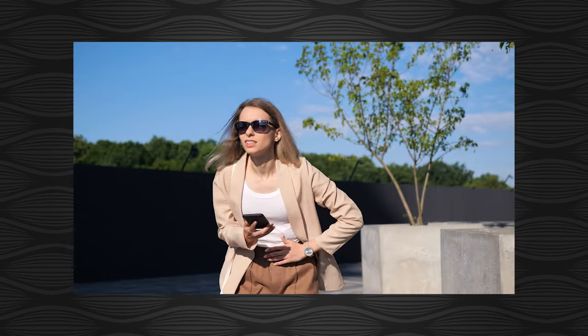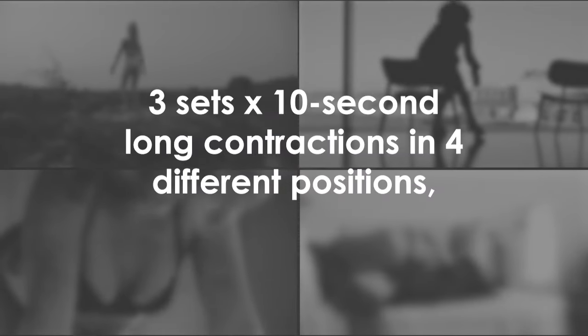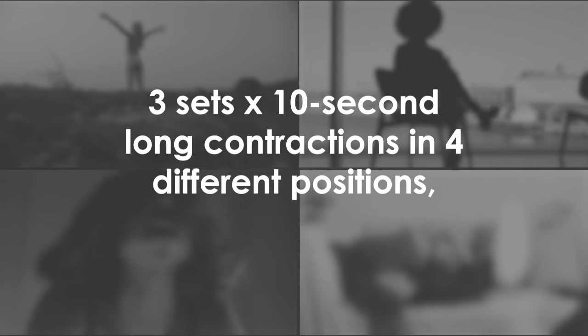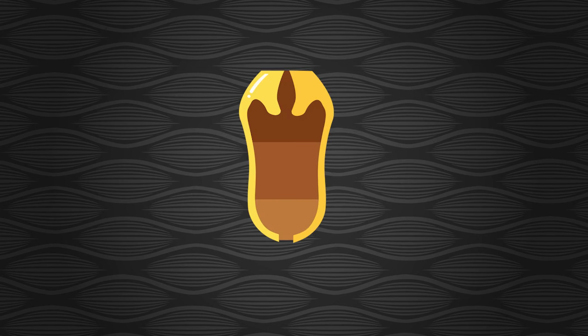Don't hold for longer than 30 seconds though, or you might risk injuring your pelvic floor. To start practicing long Kegels, do three sets of 10-second holds in four different positions, and you can do this again four times this week after your short contractions.